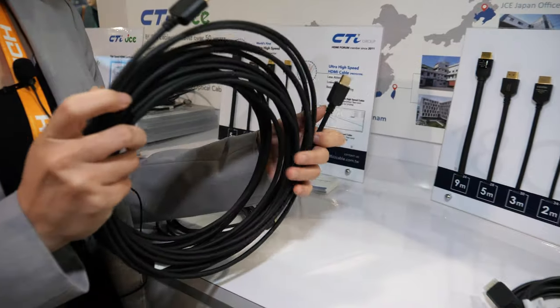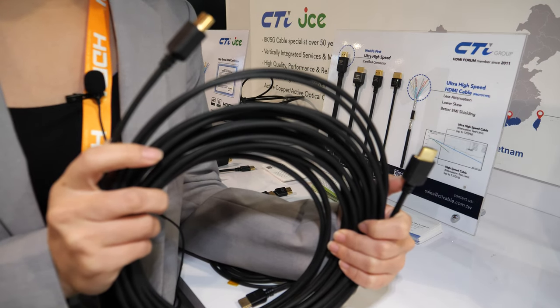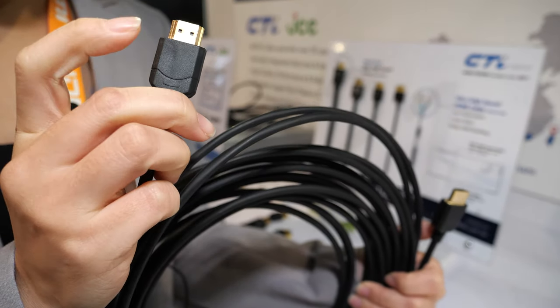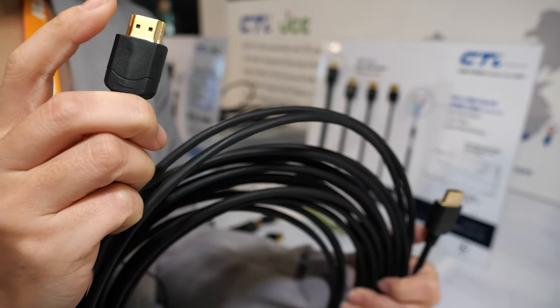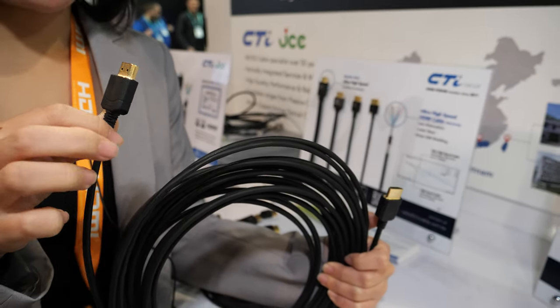This AOC solution can support up to 330 meters. We specifically designed it with a small connector and a die-cast front shield here, so it is very robust and has really good EMI protection. We put fiber inside, but it's actually a combination of copper and fiber.